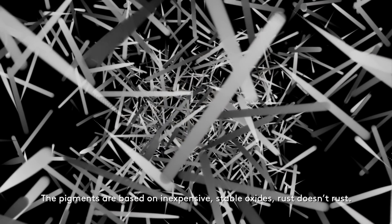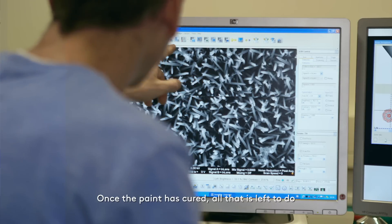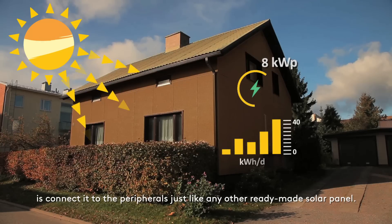The pigments are based on inexpensive stable oxides — rust that doesn't rust. Once the paint has cured, all that is left to do is to connect it to the peripherals, just like any other ready-made solar panel.